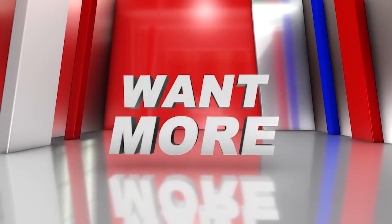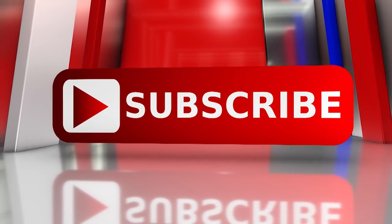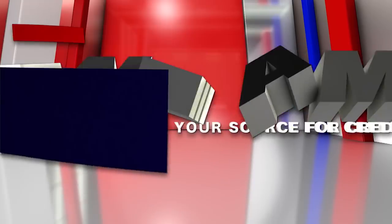Want to see more videos like this? Click on the link below and subscribe to One America News on YouTube. Call your cable provider and kindly demand that One America News is added to your lineup. Call and subscribe today.